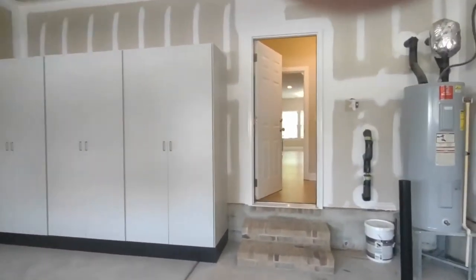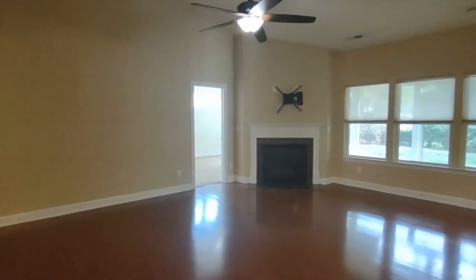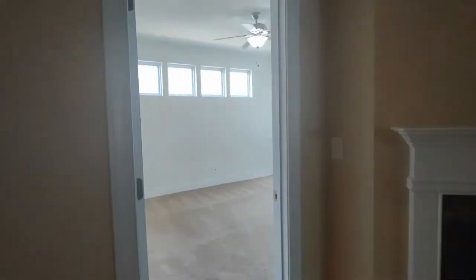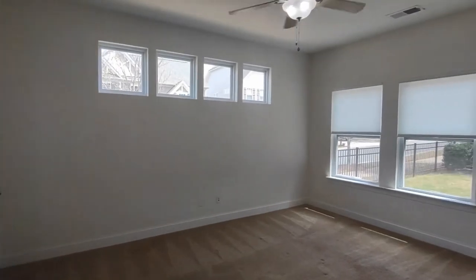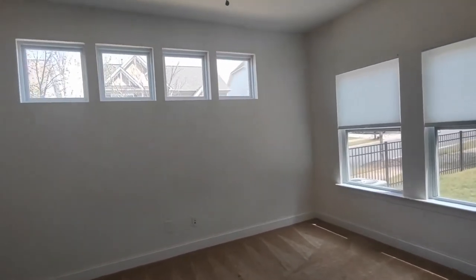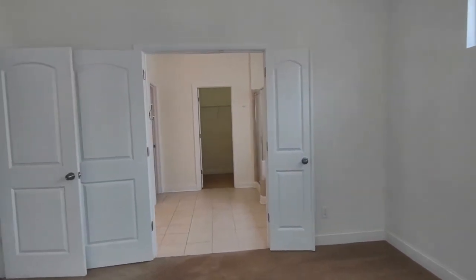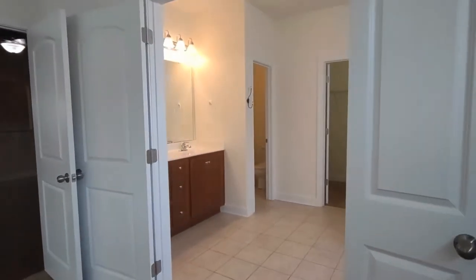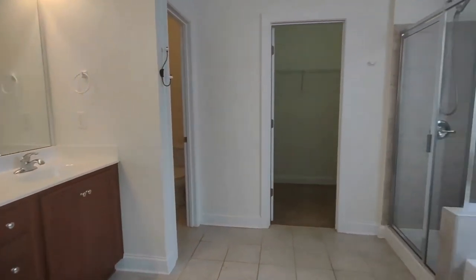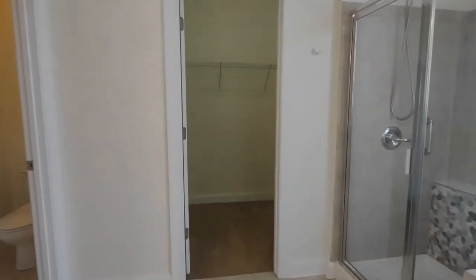Let's go back inside to explore the rest of the home. Walking past our living room area, we will see our master bedroom, complete with four side-facing windows, three rear-facing windows, ceiling fan, and an ensuite bathroom. The master bath includes a two-seat vanity with large cabinet space, jacuzzi-style tub, stand-up shower, ceramic tile, and large master closet.